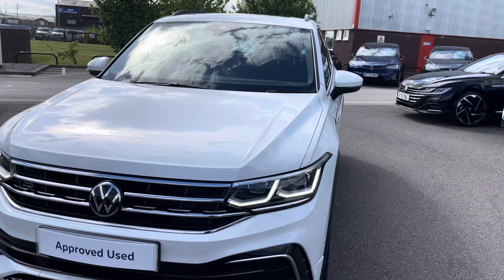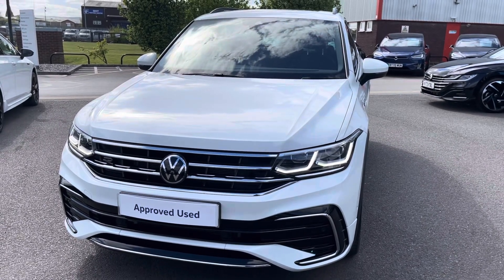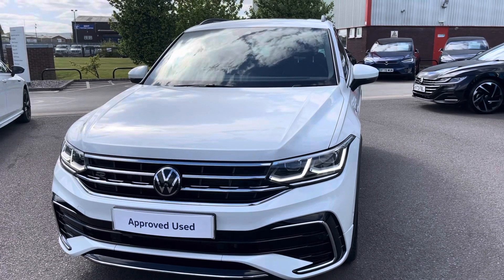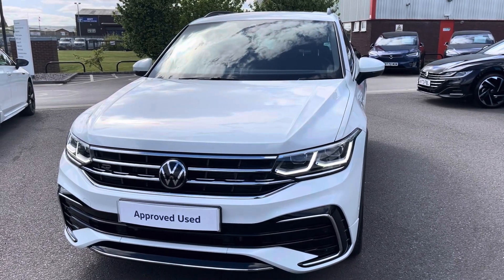I hope you enjoyed this presentation of the Volkswagen Tiguan R-Line, which is now available to purchase at our dealership. For more information on this vehicle, please follow the link in the description below. Or if you'd like to arrange a test drive, please contact our friendly sales team today on 01978 503 516. Many thanks for watching and we look forward to helping you find your next Volkswagen.